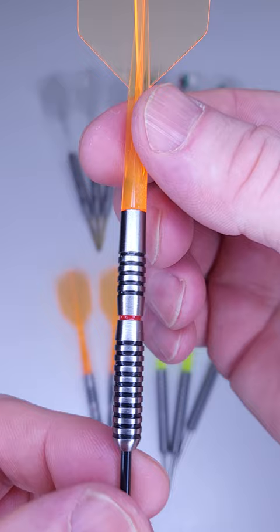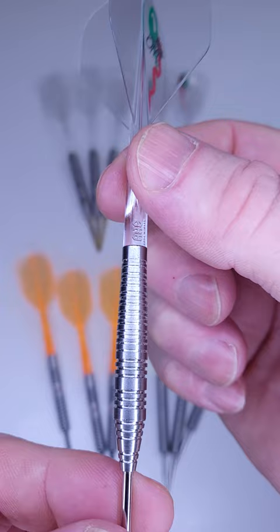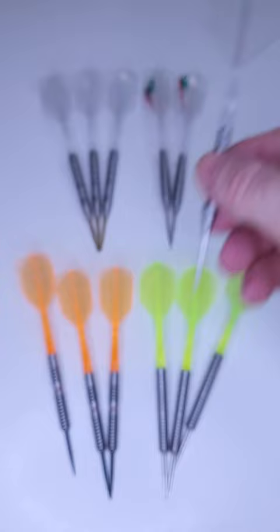Up next, we have a set of darts similar to the Bulls Justin Pipe darts, with a scallop there in the middle. I had a lot of fun throwing these things.